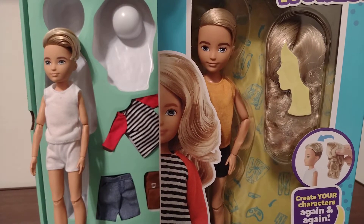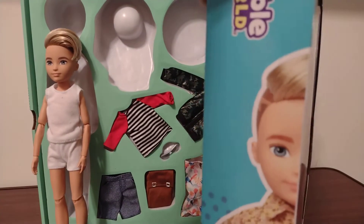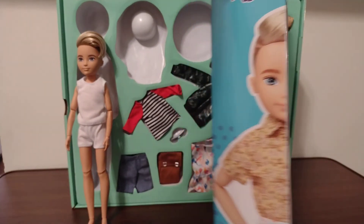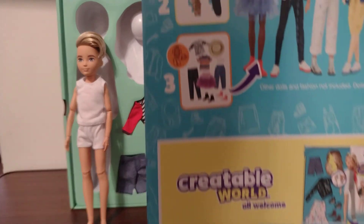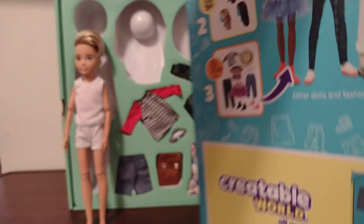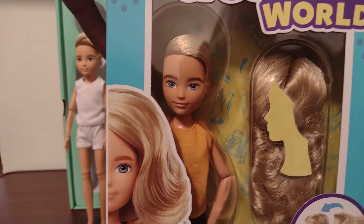I think that's the main difference — the doll as well. Here's the front of the doll's box. They liked the layout of the box. And here's the back of the box. Now I'm going to take this doll out and show it to you guys.